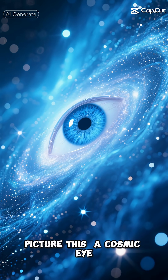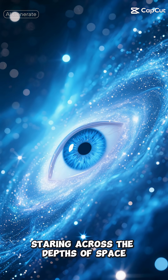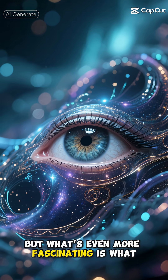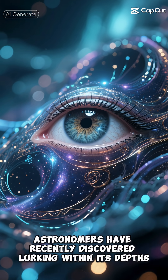Picture this: a cosmic eye glowing with an eerie blue light, staring across the depths of space. Its resemblance to the all-seeing eye from Tolkien's masterpiece is uncanny, but what's even more fascinating is what astronomers have recently discovered lurking within its depths.